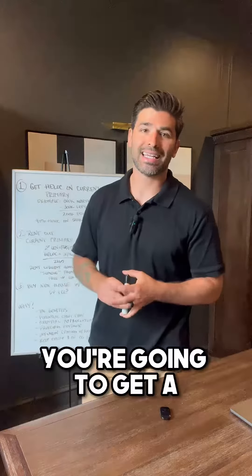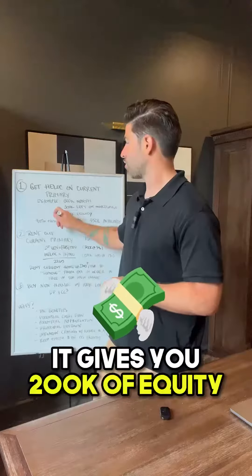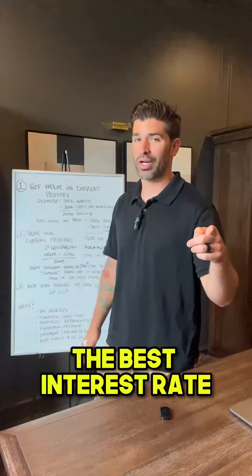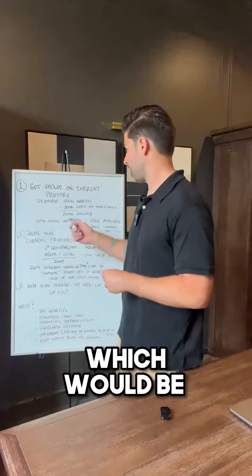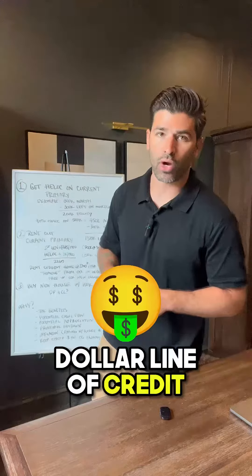First things first, you're gonna get a HELOC — a home equity line of credit — on your current primary. In this example, the house is worth $500,000 and you only owe $300,000. That gives you $200K of equity. You're gonna approach your local credit union or small bank, because they're probably gonna give you the best interest rate on a HELOC. They're gonna give you up to 90% of your home's value, which would be $450K. $450K minus the mortgage you already have of $300,000 gives you a $150,000 line of credit.